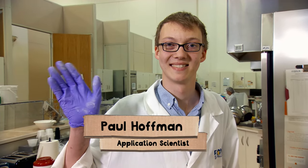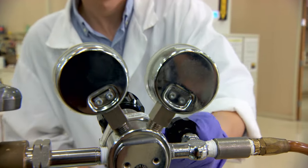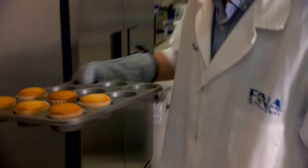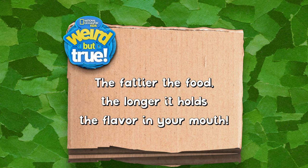Paul Hoffman is an application scientist who tracks ratios of raw materials that go into different flavors. He also experiments with different techniques and tools like sprayers and mixers to add flavors that make our foods taste great. His favorite weird but true fact: the fattier the food, the longer it holds the flavor in your mouth.